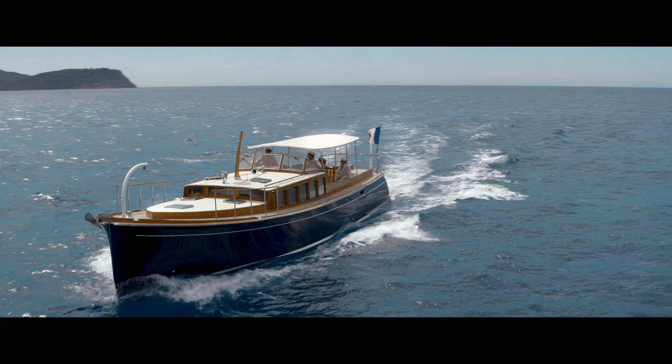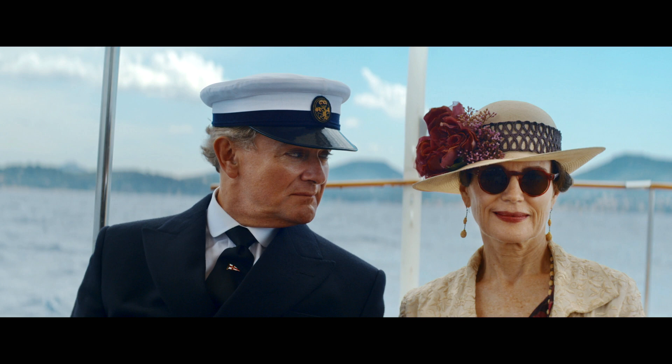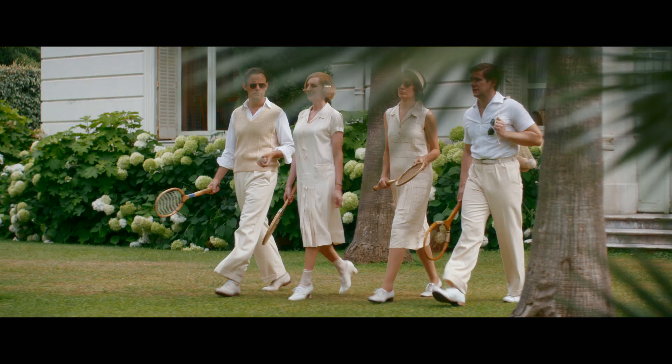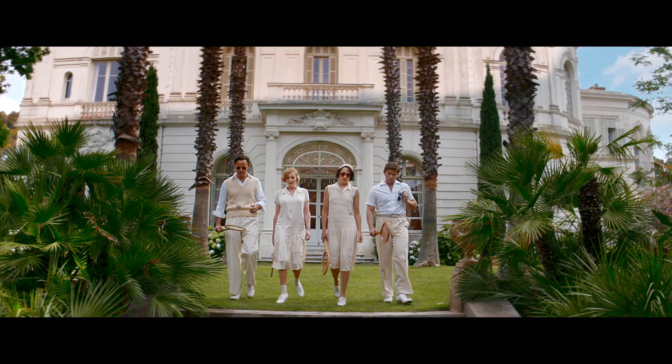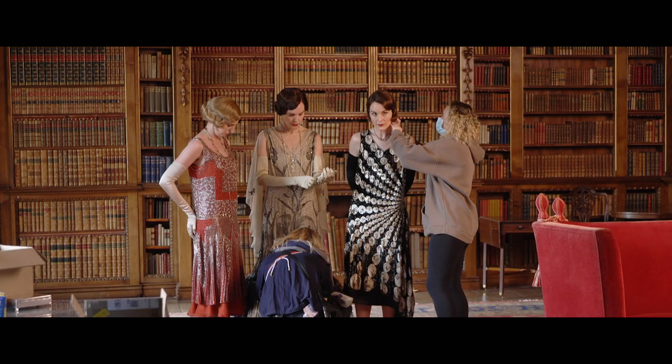I've persuaded Anna Robbins to dress Lord Grantham as a member of the Royal Yacht Squadron. It almost looks like a naval uniform, and I think that's going to conflict with the much more relaxed and debonair look of the Frenchman. The tennis outfits — they just look amazing. It's just magic.